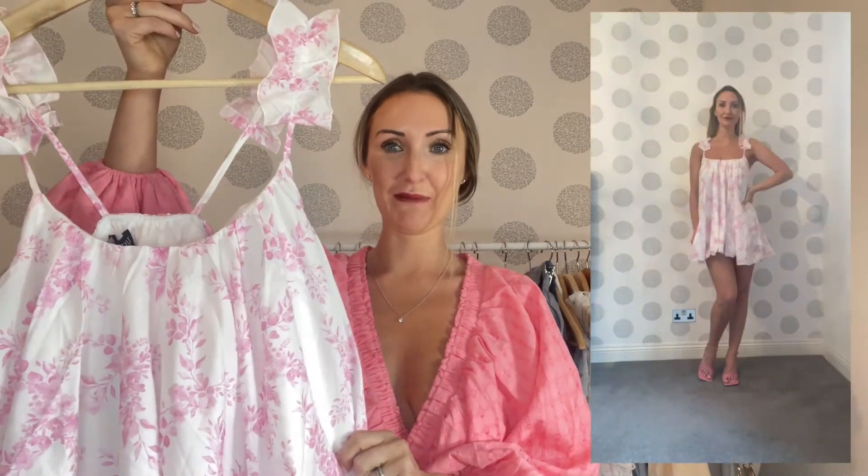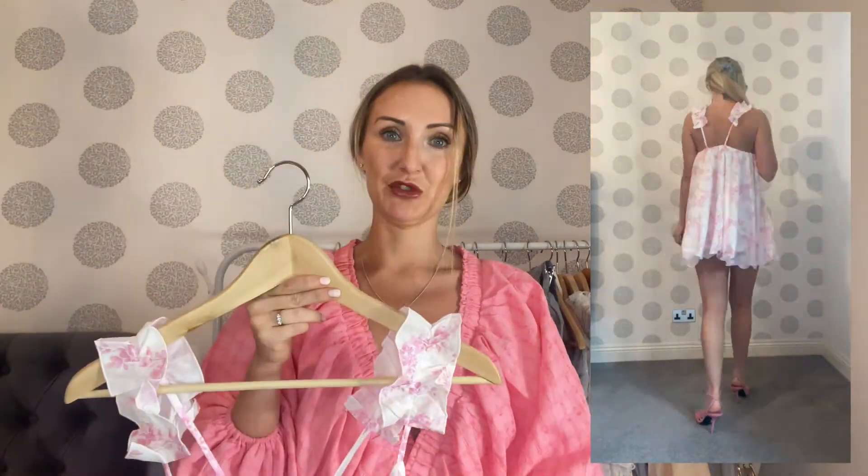I got this dress in the same print as the longer maxi one. I got it in a size four and I would say it was a good fit everywhere, but for me it was just too short. If I'd sized up to a size six I think the length would have been better, but then it would have been too loose around the top. So again, this is another one I had high hopes for and it just didn't work for me at all.